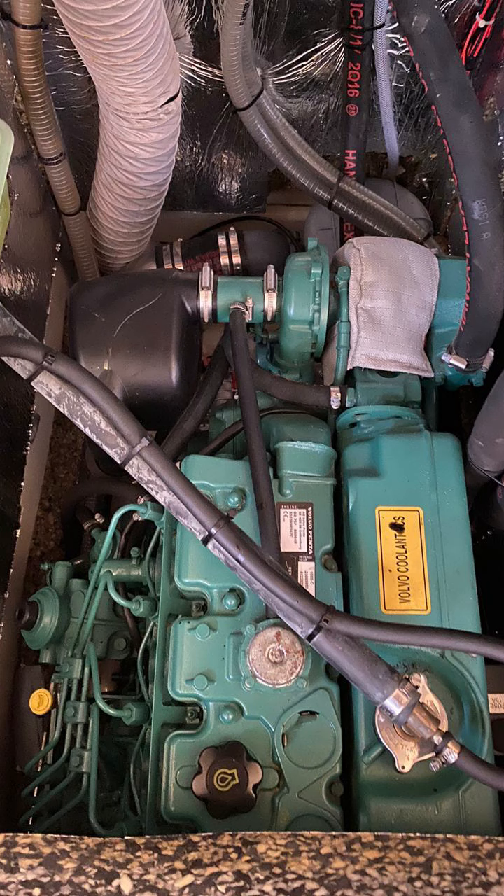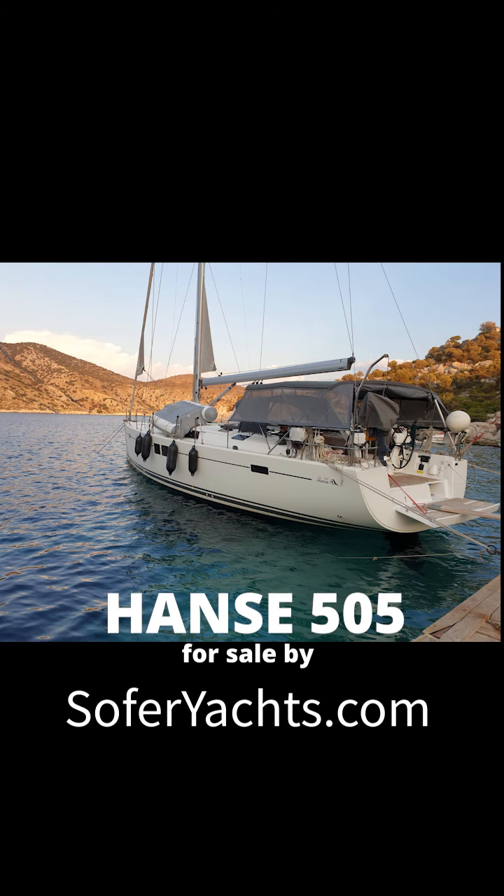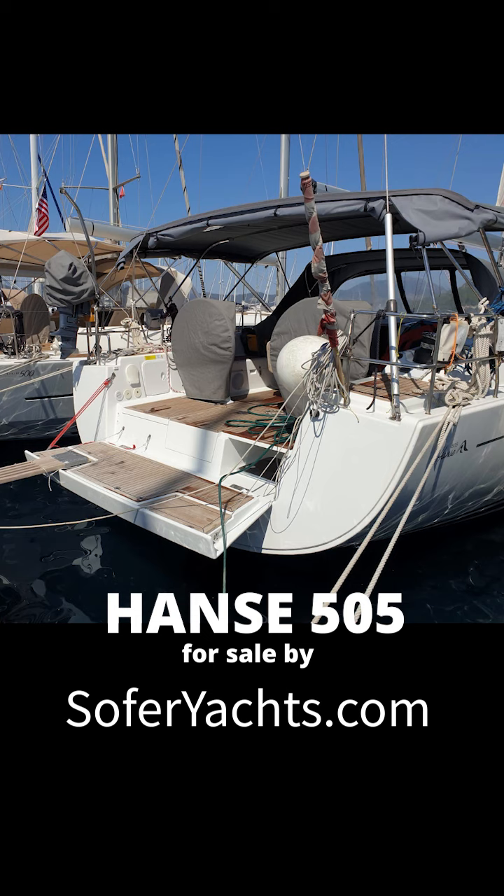For more details, please visit www.soferyachts.com and search the 505 for sale. Enjoy!